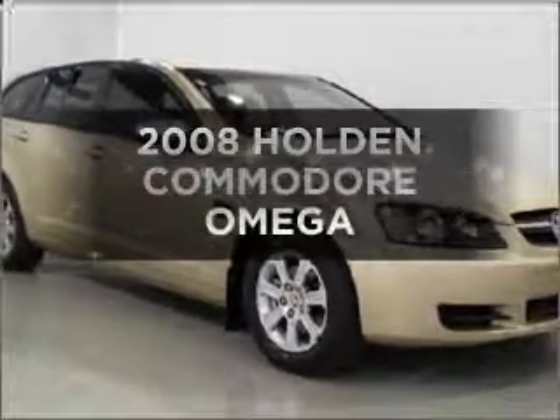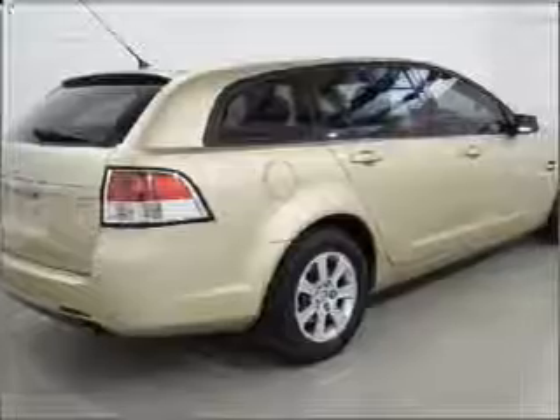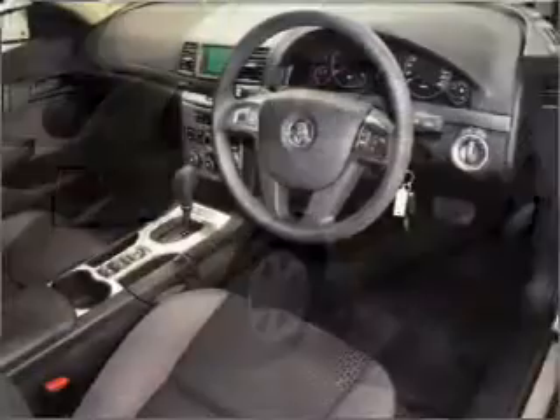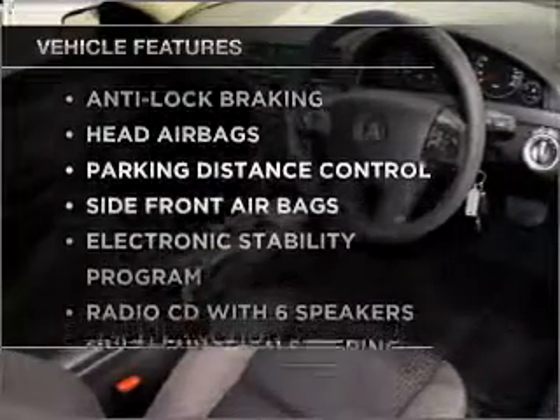Take a look at this 2008 Holden Commodore. Experience the pleasure of driving this vehicle with a reliable engine. Plus, enjoy these notable features that are included in this ride.